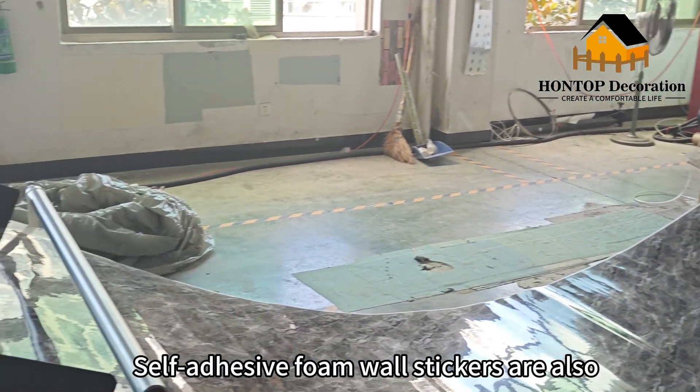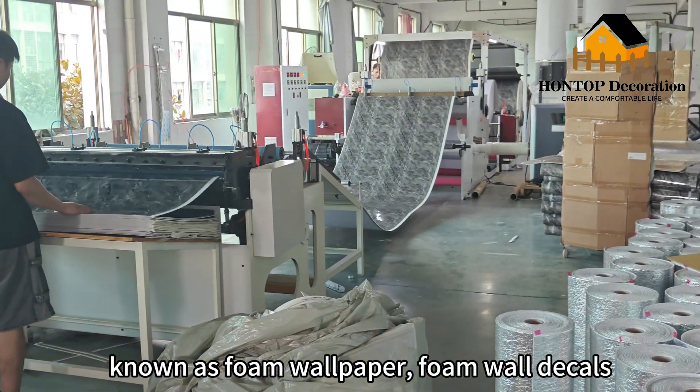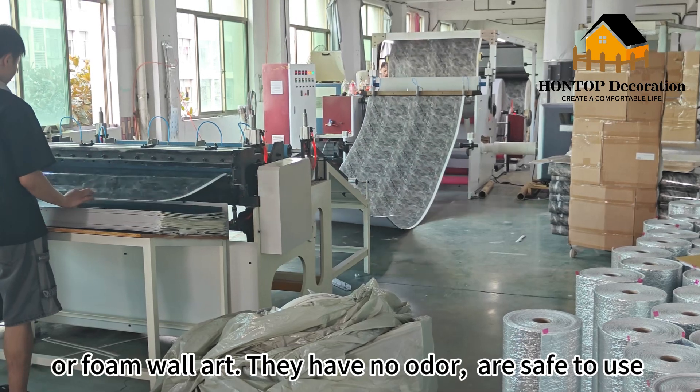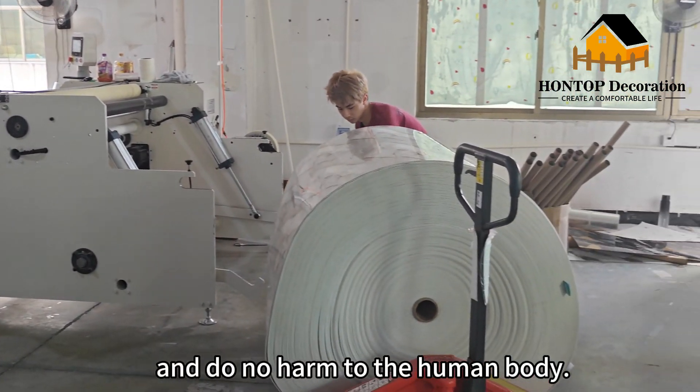Self-adhesive foam wall stickers are also known as foam wallpaper, foam wall decals, or foam wall art. They have no odor, are safe to use, and do no harm to the human body.